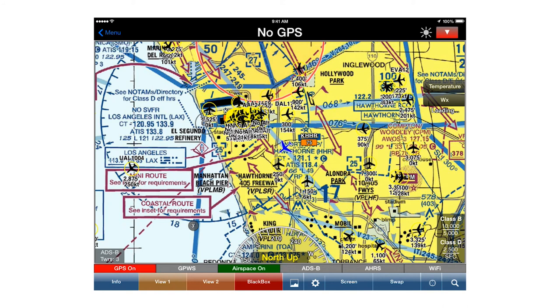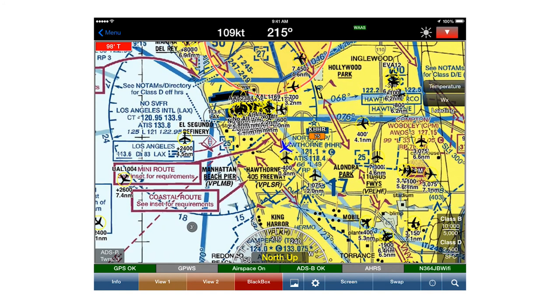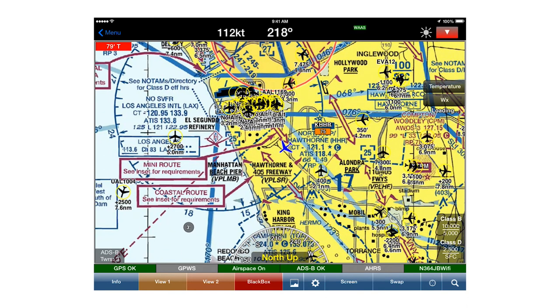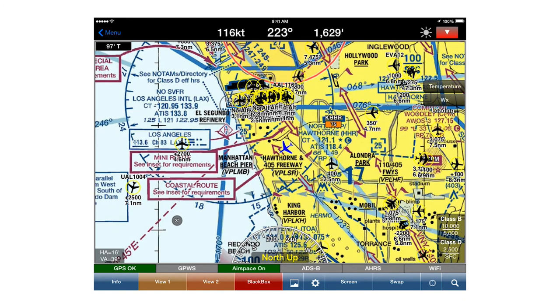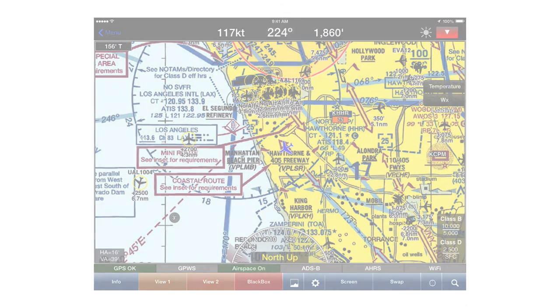The Wi-Fi module wired to the NGT-9000 allows connection to the WingX Pro 7 app running on a tablet device. This allows viewing traffic and weather data on a larger screen and can also be useful for passengers. If you'd like to try the NGT-9000 for yourself, a fully interactive demo can be found on the L3 website or as an app for your mobile device.